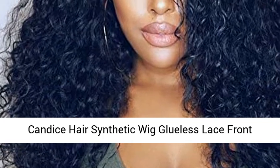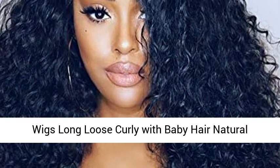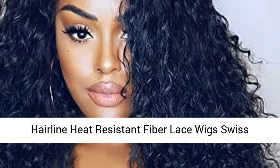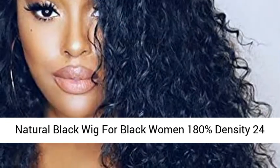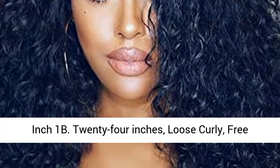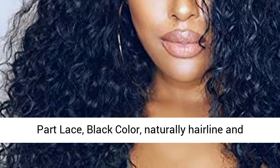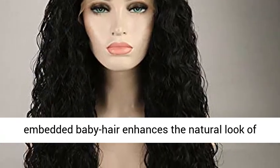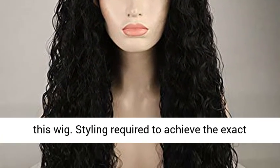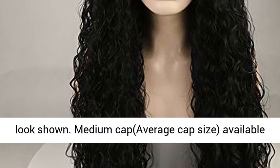Candice hair synthetic wig, glueless lace front wig, long loose curly with baby hair, natural hairline, heat resistant fiber, Swiss lace, natural black wig for black women, 180% density, 24 inch 1B, loose curly free part lace. Black color, natural hairline and embedded baby hair enhances the natural look of this wig. Styling required to achieve the exact look shown.